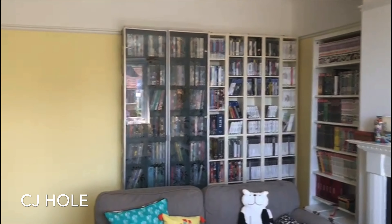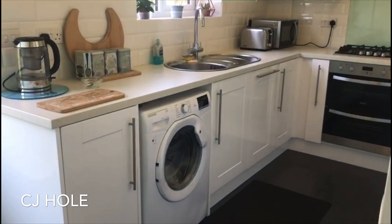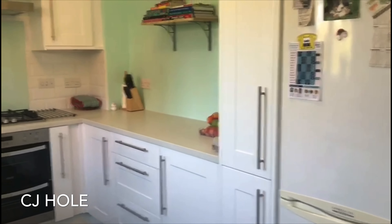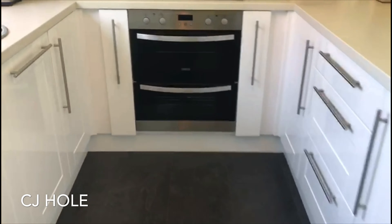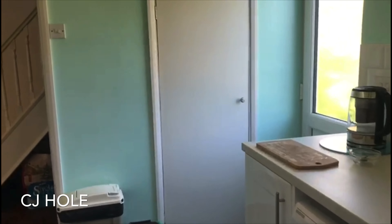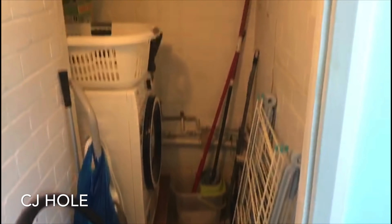The kitchen has been updated by the current owners and comprises a selection of matching wall and base units. There are integrated appliances including an electric oven, gas hob with an extractor canopy over, and a slimline dishwasher. There is also space for a freestanding fridge freezer and space and plumbing for a washing machine. From the kitchen there is a door to the rear providing access to the garden and a door into a storage cupboard, which provides storage as well as benefiting from plumbing and power.